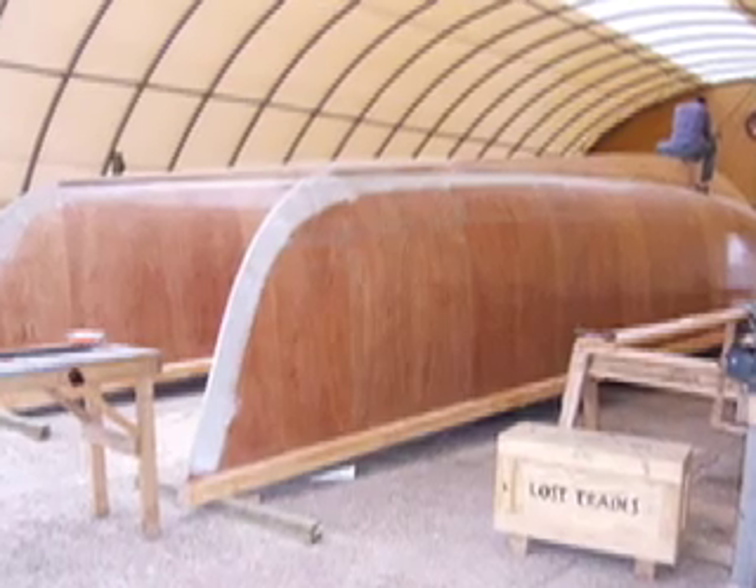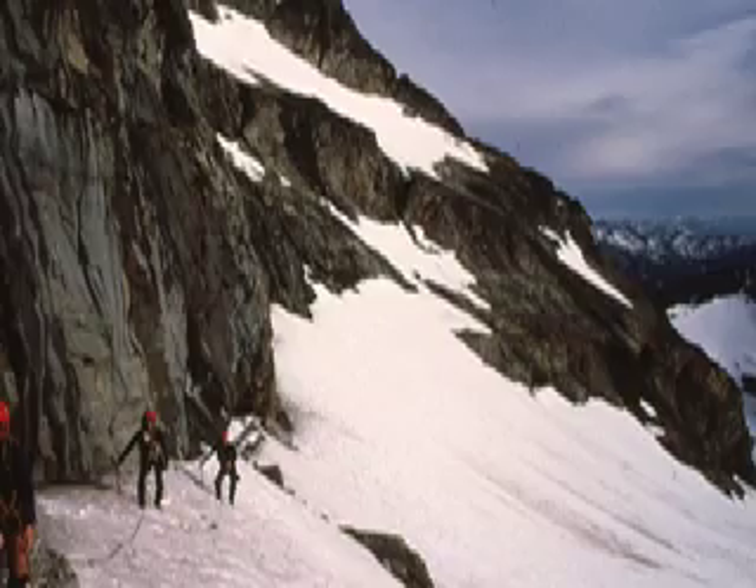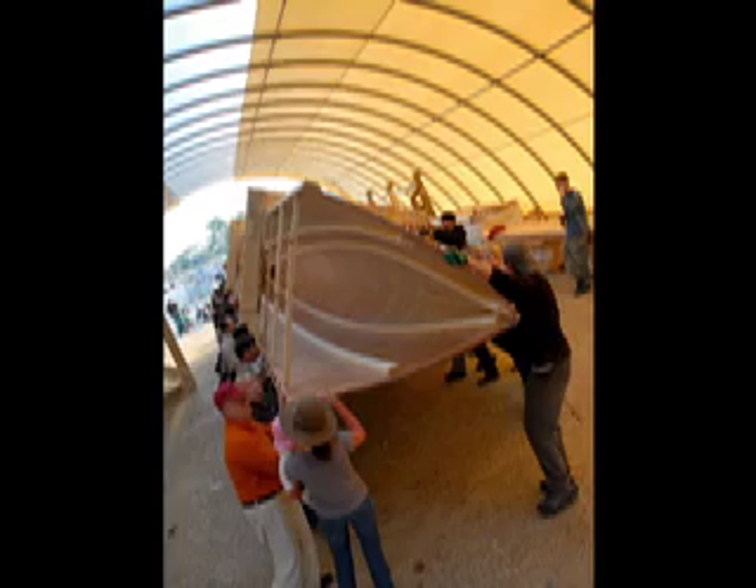What is Lost Trades? That's simple. It's the ocean. The mountains. It's expeditioning — the places that you want to be, and building incredible things with your hands.